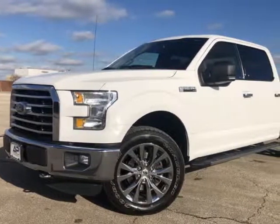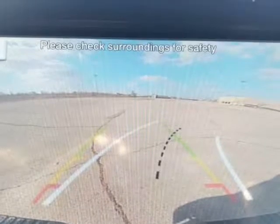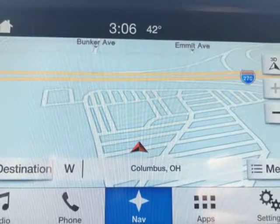This 2016 Ford F-150 is brought to you by Autopalice. This is a one-owner vehicle. For easier access into the vehicle, it has been equipped with running boards.